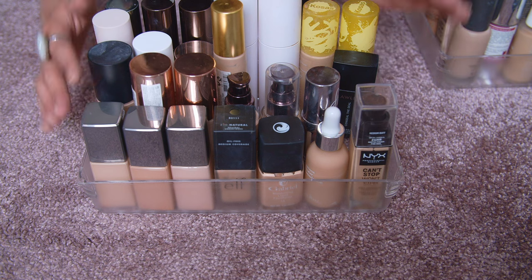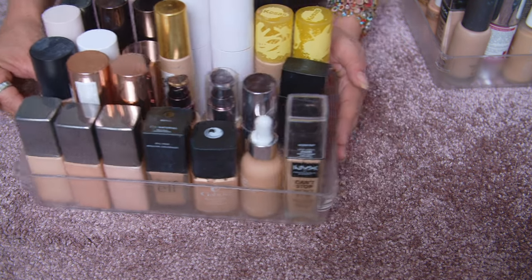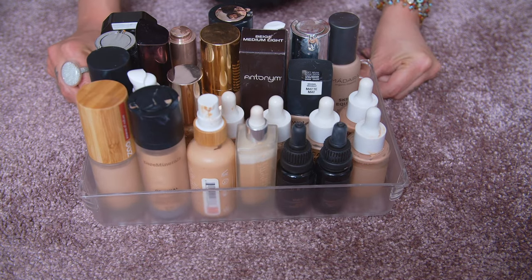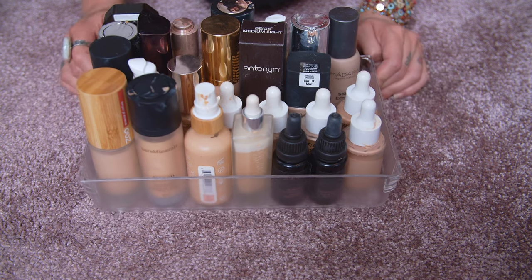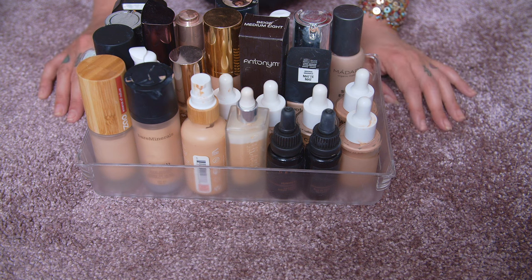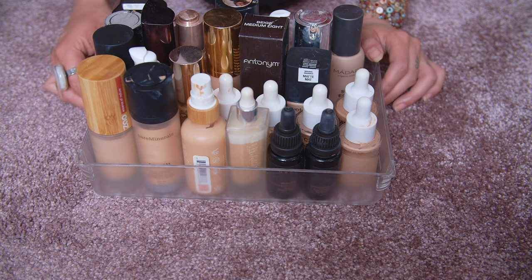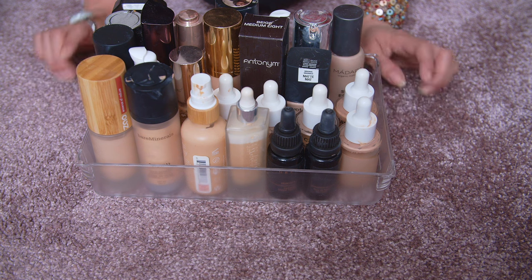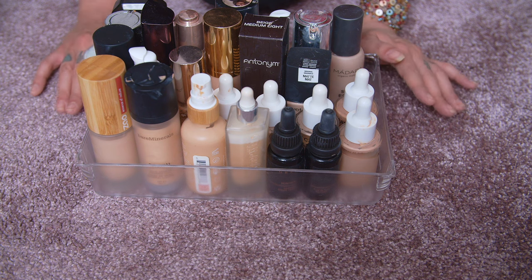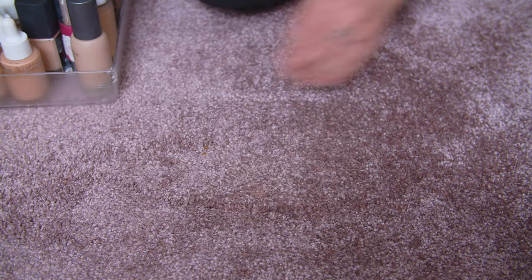Here's the first tray reorganized — there's still some room in there, which is great. Now on to tray number two. With this one I can definitely be a little bit more brutal. A lot of this stuff has expired, has gone bad, or I just don't like it. I think with this tray there's going to be more that I'm decluttering than keeping. This was also the tray that was literally at the back of the drawer.